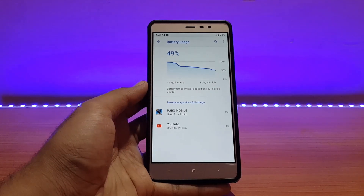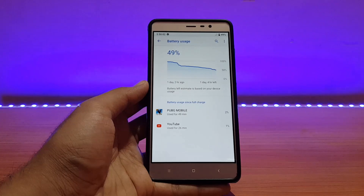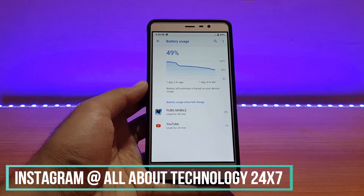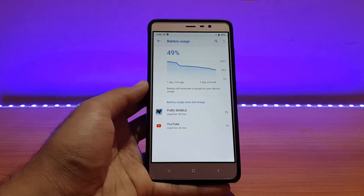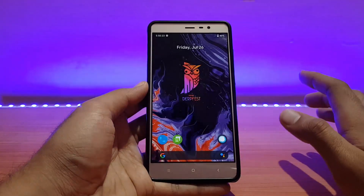For standby time, it drained around 10 to 12% of battery for 20 hours of standby, which is a little bit more but not a big deal — it's not draining excessively. I'll test it further. I have a screenshot on my Instagram stories — All About Technology 24/7 — the link is in the description. I also share screenshots on my Telegram channel, link is in the description, so join over there too.